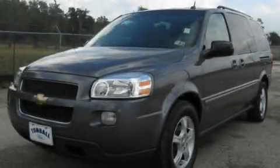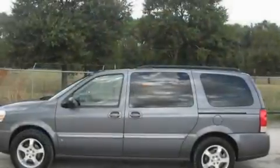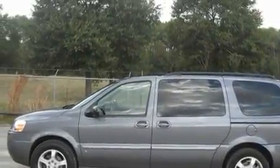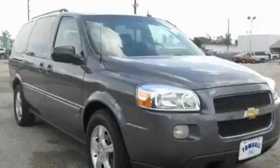This is a 2007 Chevrolet Uplander, the vehicle with enough space for you and yours. It features a 3.9-liter six-cylinder engine and a four-speed automatic transmission.